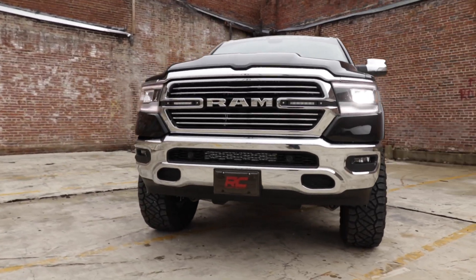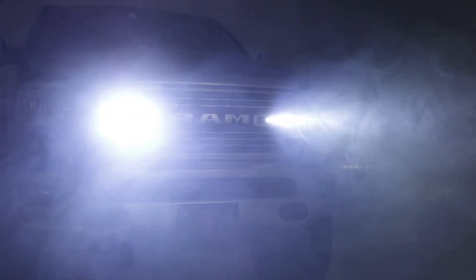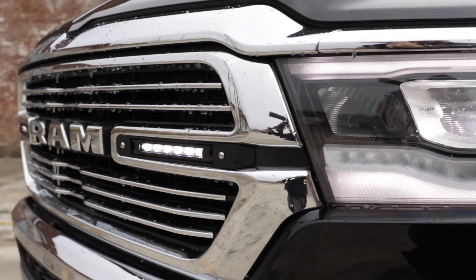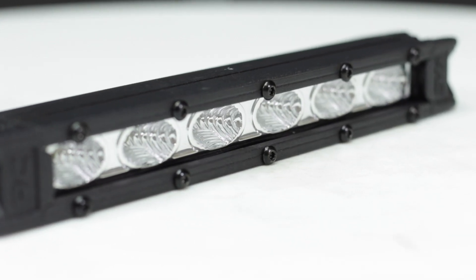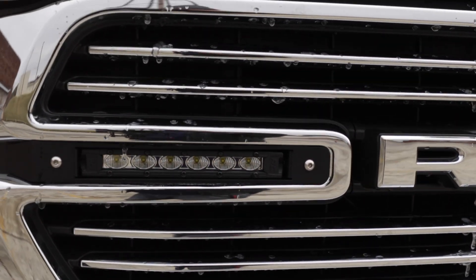Despite the tiny size, this powerful dual 6-inch LED setup provides a jaw-dropping 2,880 lumens of lighting power with a 90-degree flood beam, enough to light up the trail ahead and then some. Each LED bar features a die-cast aluminum housing and IP67 waterproof rating, so it's sure to withstand the elements each and every time.